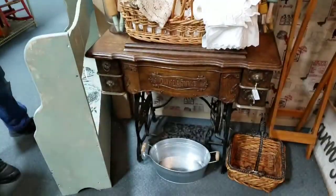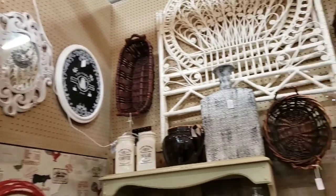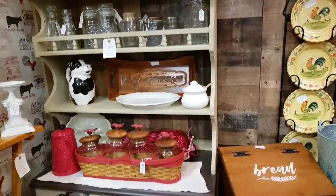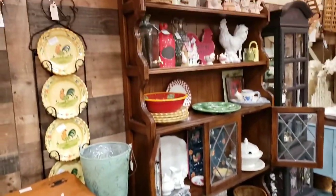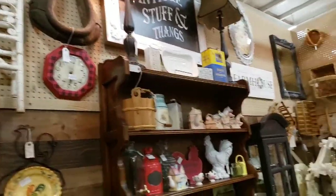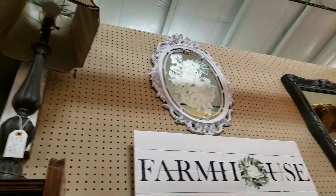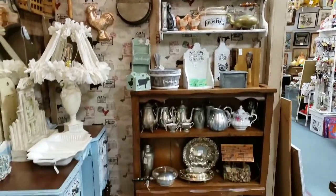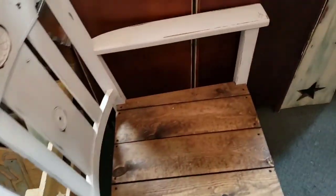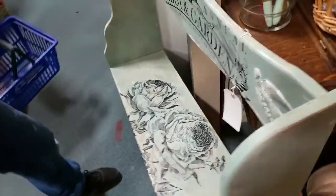It's Saturday night, so we're at the booth. Added in a few things: added that mirror, baskets, windows, chair, and bench. If I made more, I'd be okay with it.